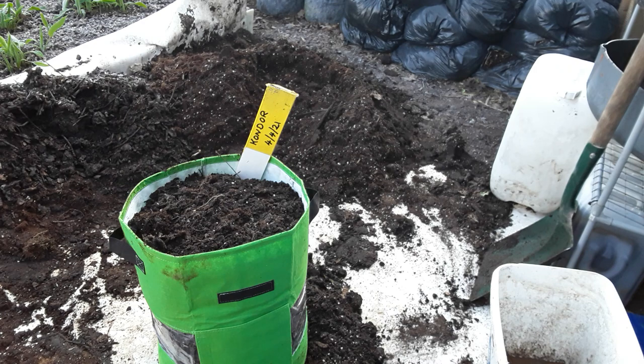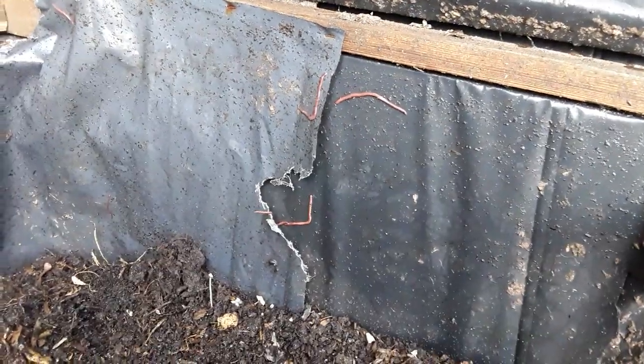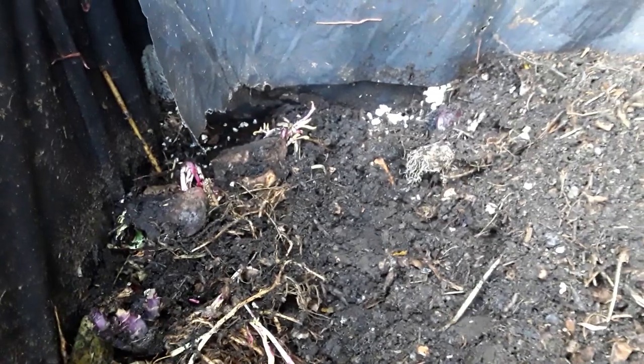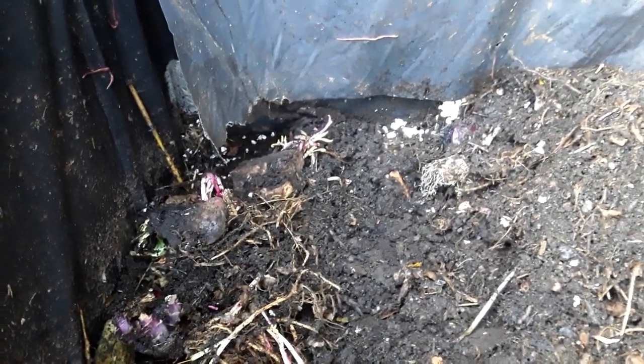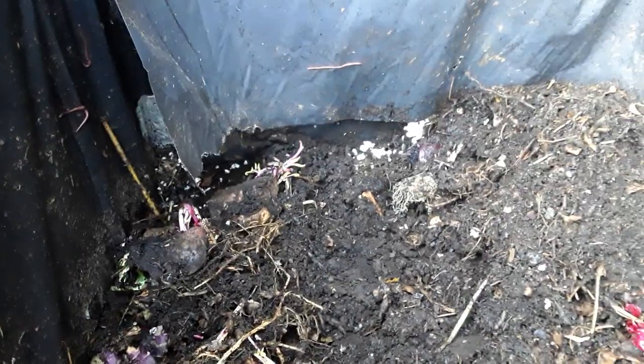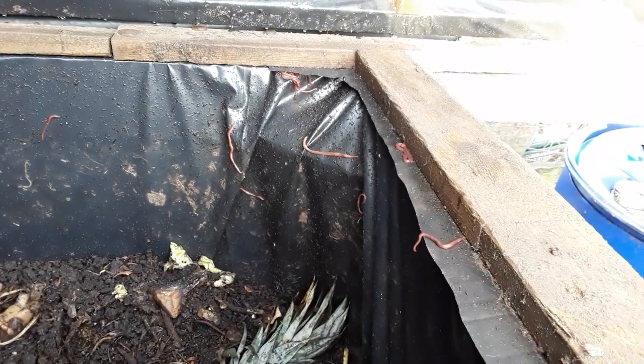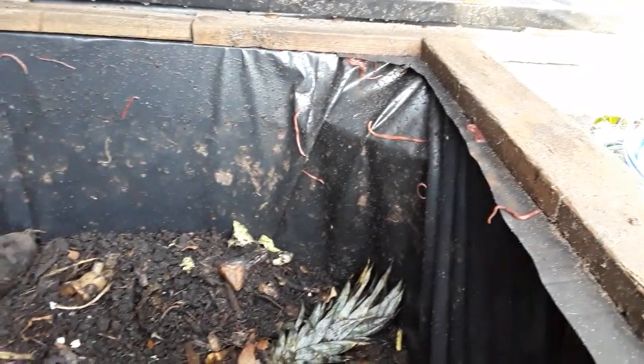By the time you see this video the cold spell will be well and truly established, and hopefully everyone can get their tender plants protected. This is my worm bin - everything gets broken down with worms. Because they haven't been fed recently they're all wanting to leave. My intention is to put some fresh vegetables in this corner so all the worms will migrate there, establishing a good colony to work on this until this time next year.